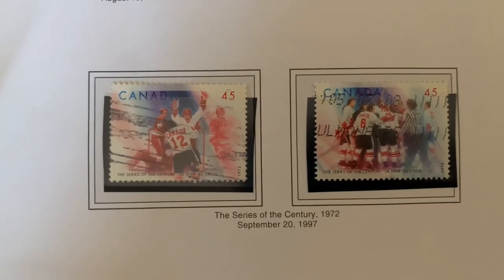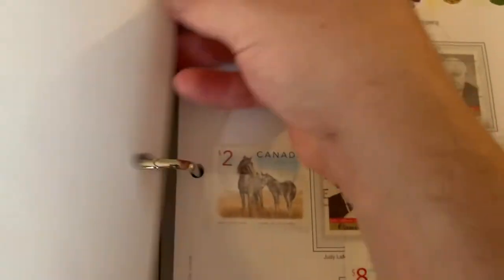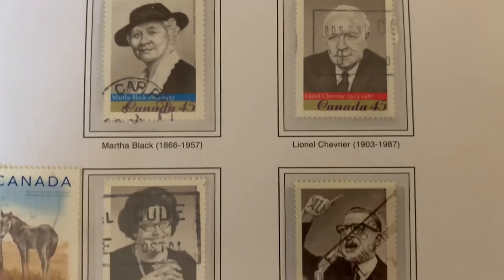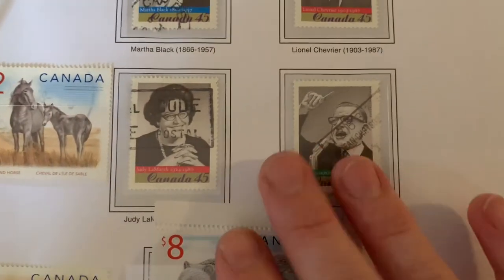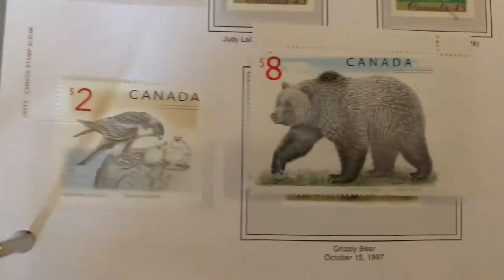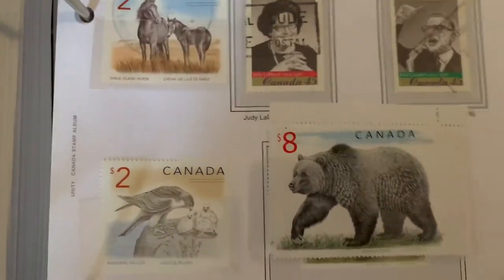The Series of the Century stamps, then prominent Canadians. You can see this stamp has covered part of the names, but my father has put in the two-dollar stamps here — he's kind of fit these ones in even though this isn't the proper place for them. I'm not sure why he's put them there, but he has.